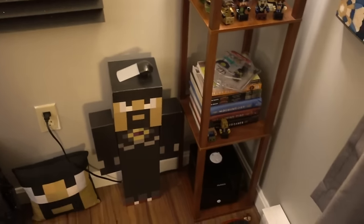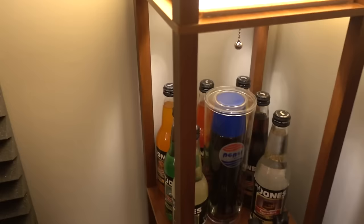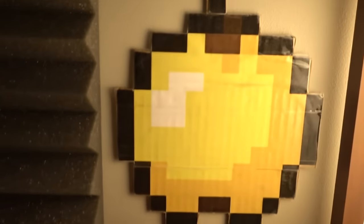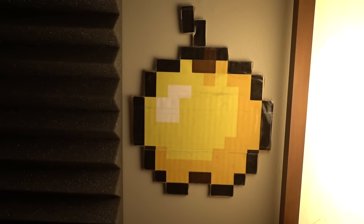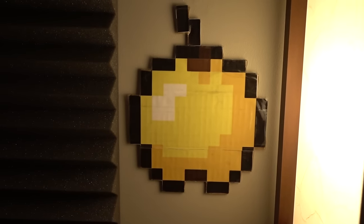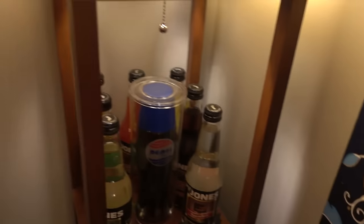Moving on to the very last items — this is a golden apple that someone actually gave me at PAX, I think PAX 2012 or 2013, I'm really not sure. It's super awesome and I'm glad someone made it. I've actually used it on live streams just for the fun of it, just to show it off.